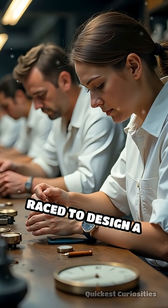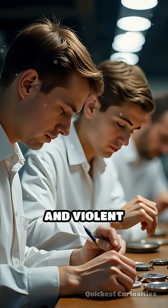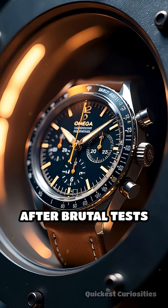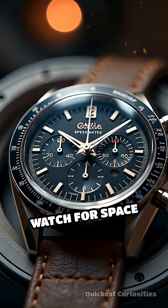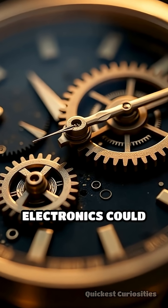Swiss watchmakers raced to design a timepiece tough enough for zero gravity, cosmic radiation, and violent g-forces. The Omega Speedmaster, after brutal tests involving extreme temperatures, shocks, and vacuum chambers, became the official watch for space missions. Its mechanical heart kept ticking even when electronics could fail.